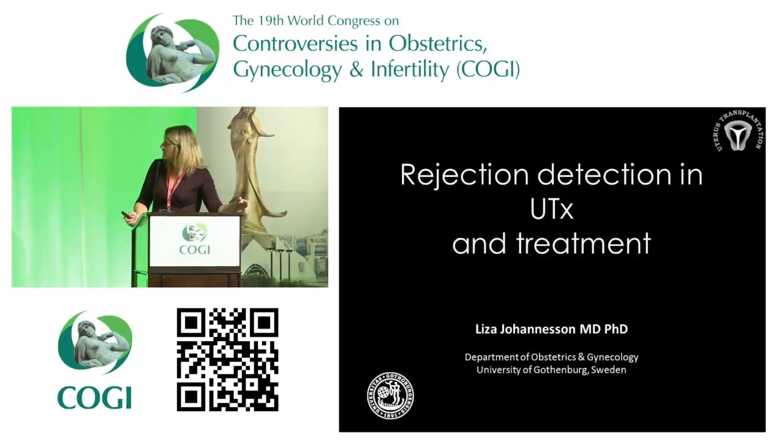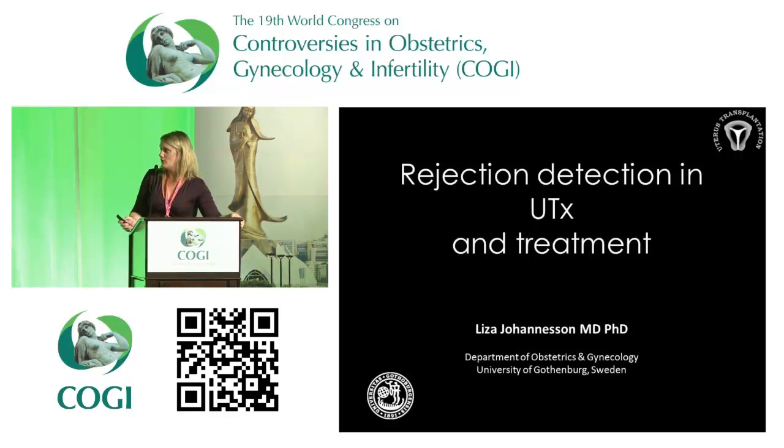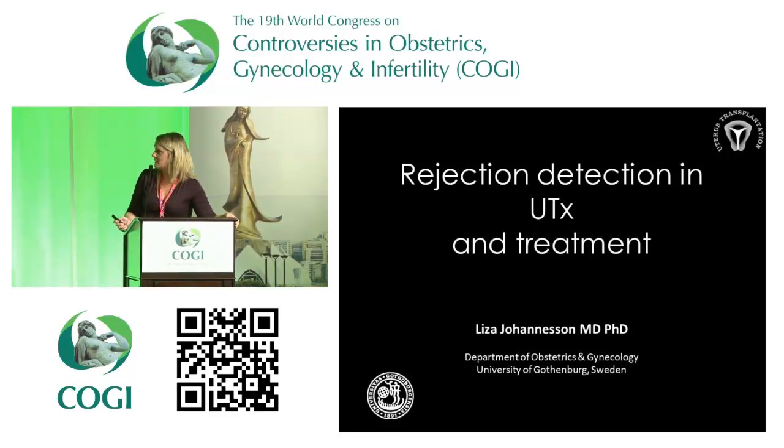We go on to rejection, detection, and treatment of that. We thought the most difficult part was surgery, but it ended up that the follow-up was also kind of complicated for this organ.